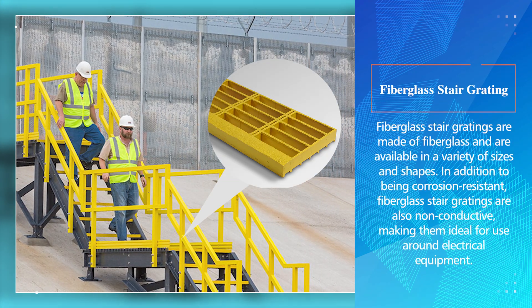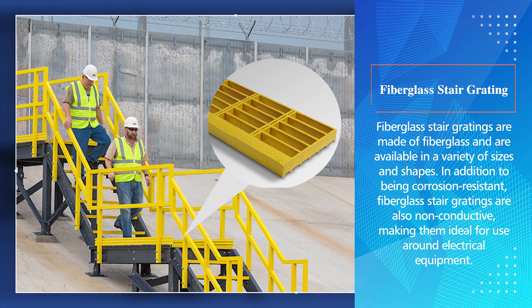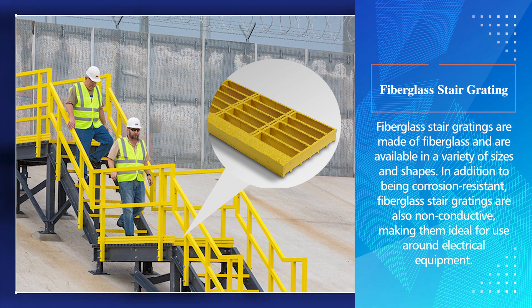Fiberglass stair gratings are made of fiberglass and are available in a variety of sizes and shapes. In addition to being corrosion resistant, fiberglass stair gratings are also non-conductive, making them ideal for use around electrical equipment.